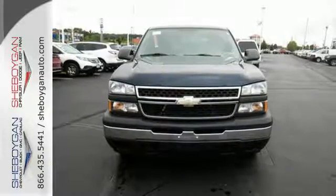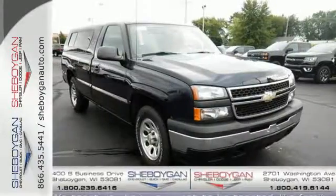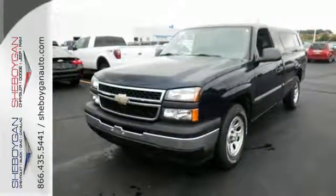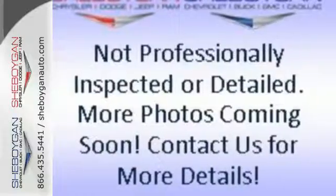Inside the spacious cab, you'll find a multi-speaker stereo sound system, dual-zone air conditioning, and multiple power outlets. With the responsive performance of a Chevrolet powertrain and the toughness of a job-proven full-size truck, this Silverado is a great buy.